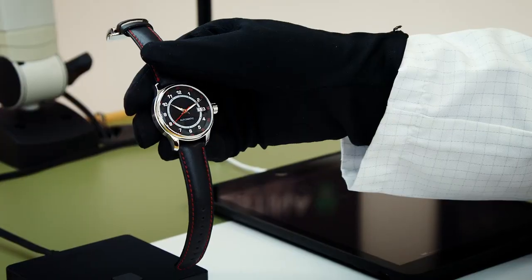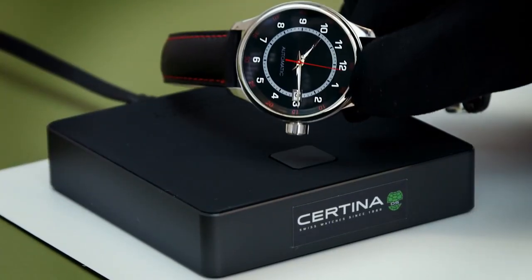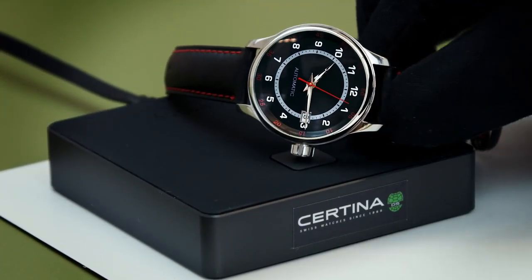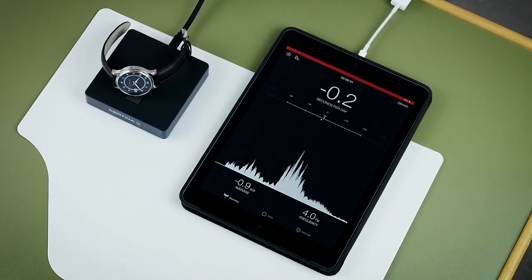This mechanical watch is equipped with a nickel-steel balance spring. As you can see on this accuracy measurement tool, it has a precision of 0 to 0.2 seconds per day.